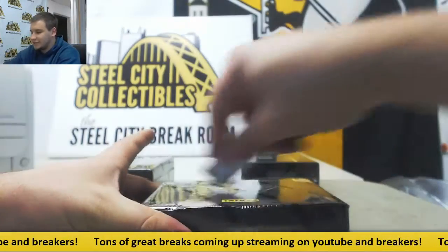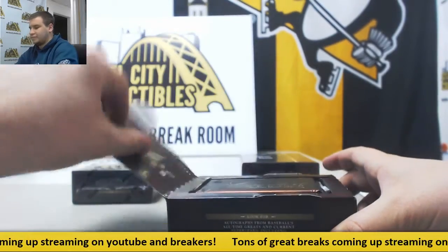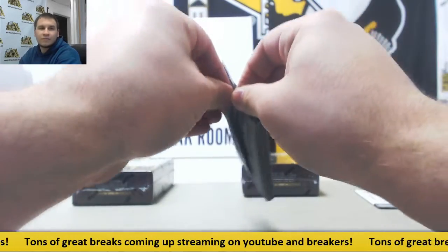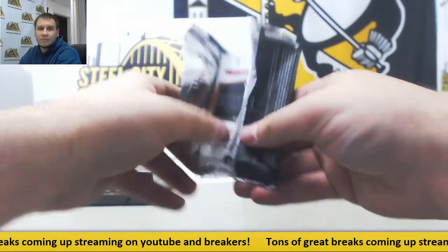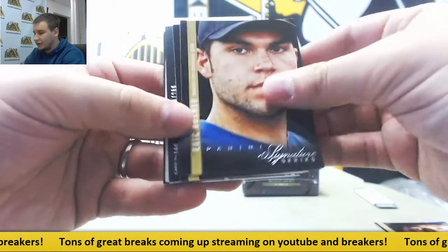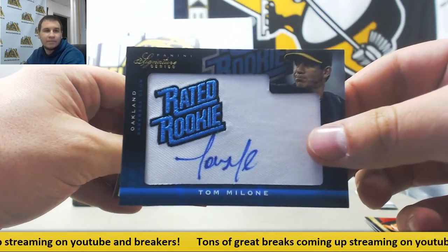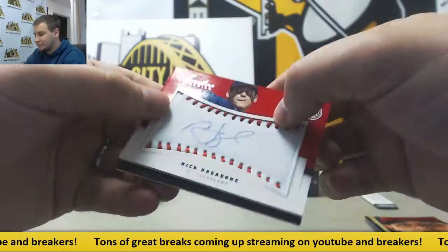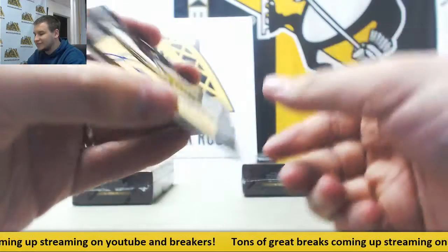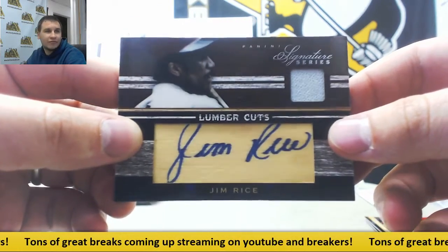Three boxes left. We've got Ian Kinsler, Eric Hosmer, and Yadier Molina. $2.99 for the A's, Tom Milone, rated rookie auto. $2.99 Nick Hagedone for the Indians once again. And for the Red Sox — a nice one — 4 of 10, Jersey Auto, Jim Rice. Great hit right there as well.